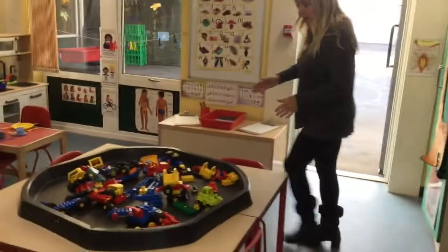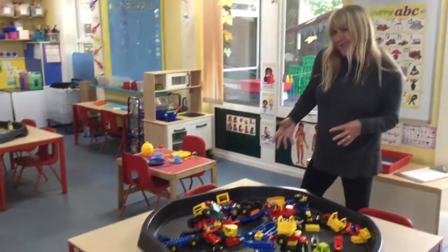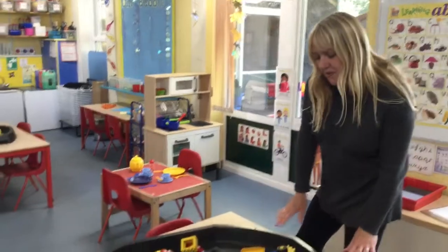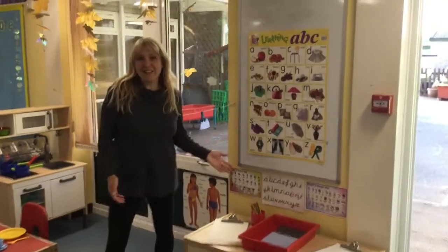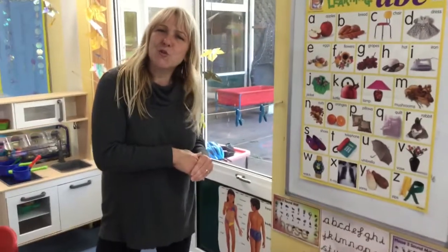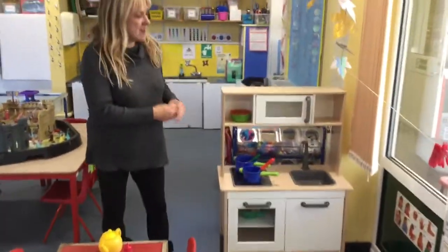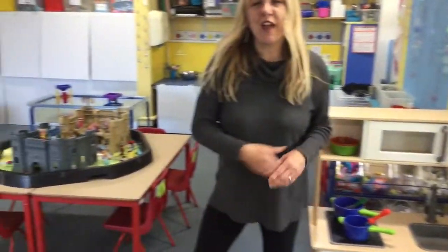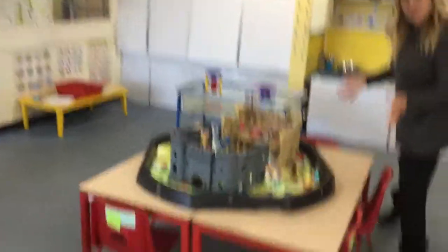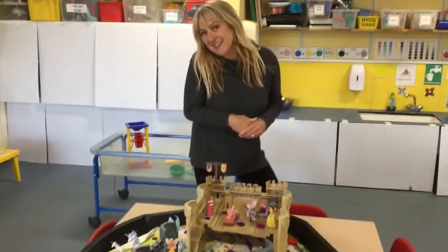On the tables we have activities that are different each day, and we often have building, we have things to play with, we have things to explore on the table — so this is a construction activity called Tulo. Over here we have our writing areas, so we have lots of letters to practise and envelopes and pieces of paper — we can make notes for our family and friends. This is our home corner, really enjoying learning about ourselves this topic and making dinners and enjoying our role play. This is another tabletop activity — we have here the castles and the kings and the knights and the unicorns out at the moment.